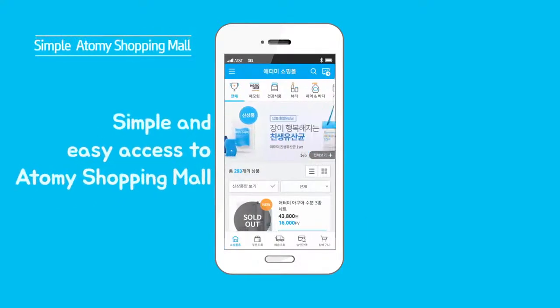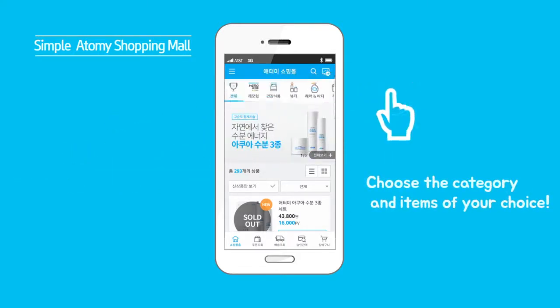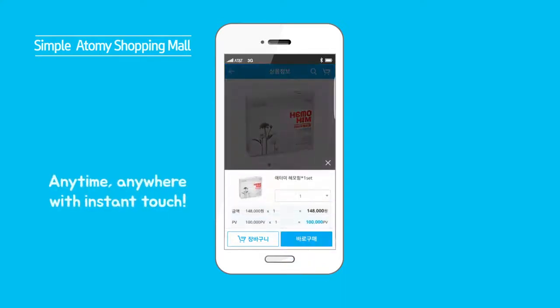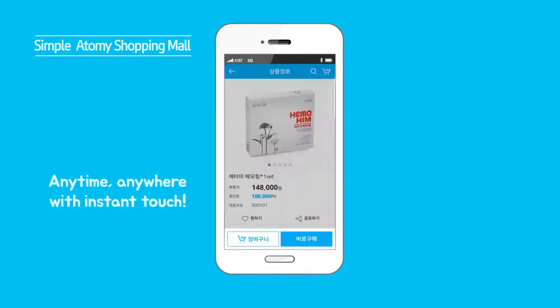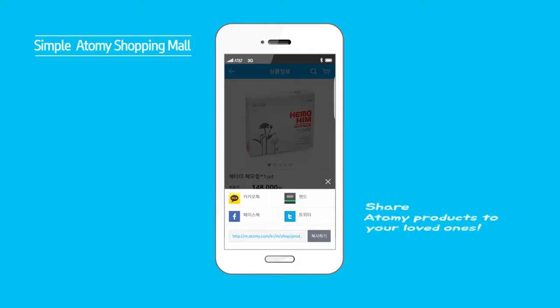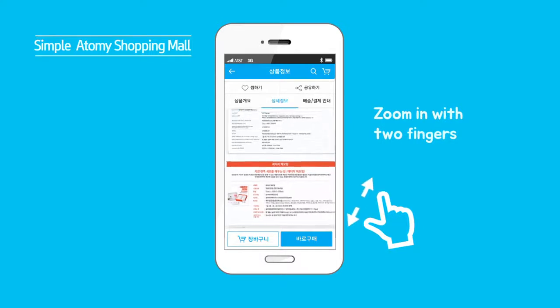Easy shopping at Atomy Mobile. Choose the category and select the items you want. You have access to all Atomy products, anytime, anywhere. You can also use sharing functions. If you wish to see more details of products, zoom in by pinching two fingers.